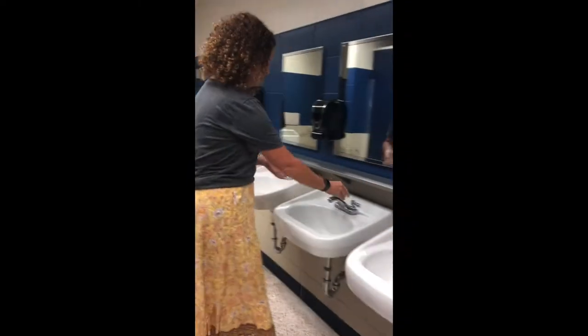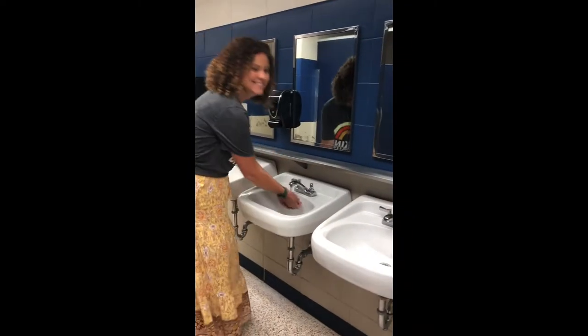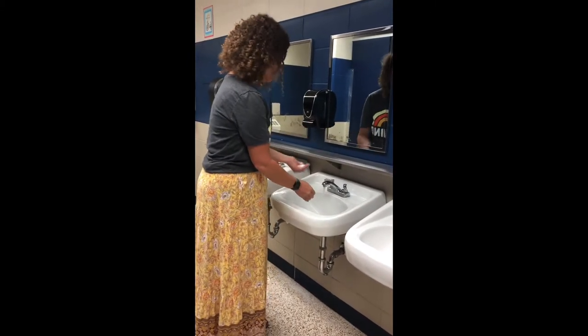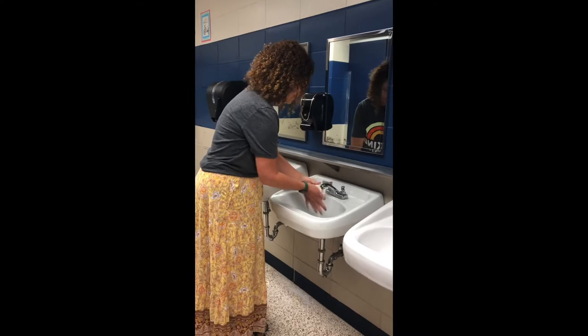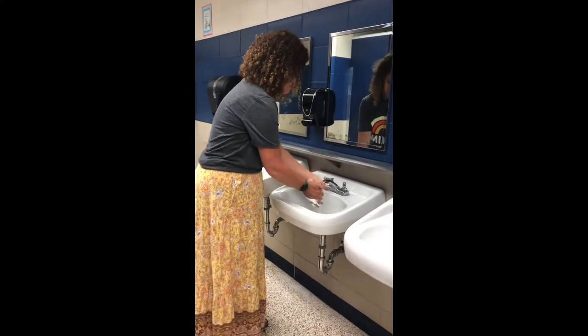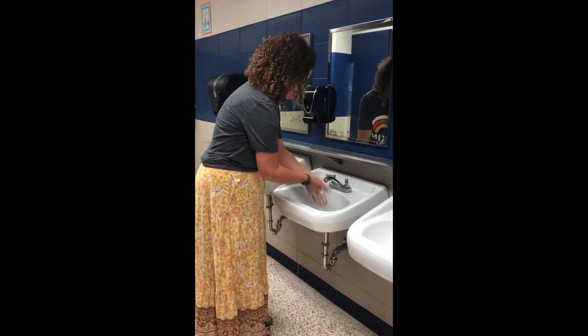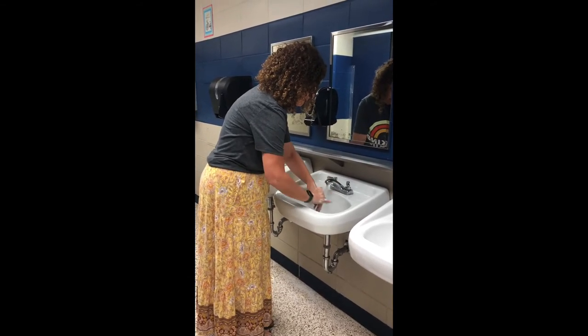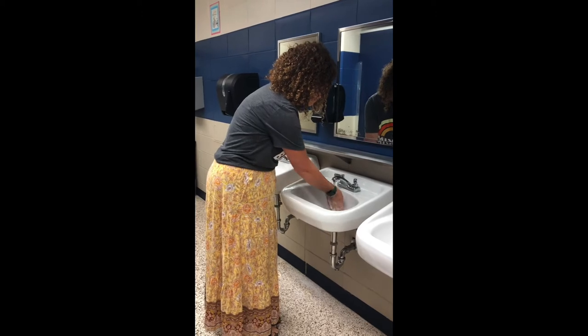Once you are done using the restroom, come on over and wash your hands at one of our sinks. Be sure to use two pumps of soap and scrub, scrub, scrub those hands — using something like the Happy Birthday song — making sure that the insides, outsides, tops and bottoms of your hands are nice and clean.